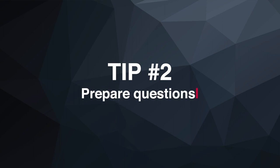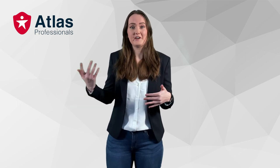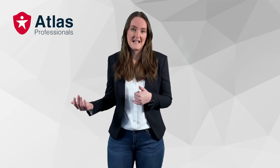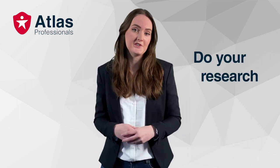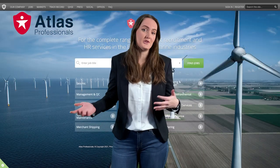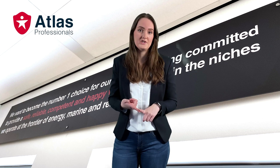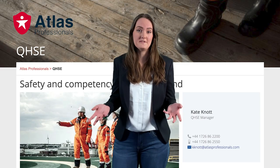Tip two: prepare questions. Many employers feel confident when someone sitting across from them asks very thoughtful questions about not only the job but also the company. Prepare several questions that give you insight on the job and company — like what is the culture, what are the work rosters, anything beneficial for you to know about this offshore job. This shows that you researched the company and are very interested and well-informed about this position. Check out the company's website to see what they do and how you can contribute. I'd also suggest checking their mission, vision and values, and especially the safety section of their website.